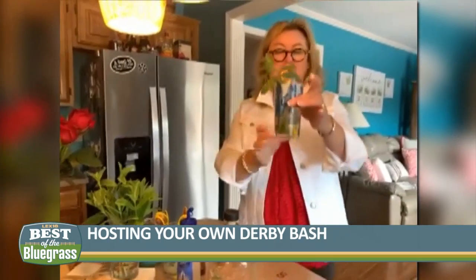I'm using a Derby glass — normally you'd use a mint julep cup, but I wanted to use the Derby glass. So then we're going to say cheers! Happy 147th Derby — running of the roses.